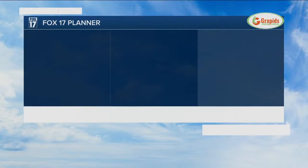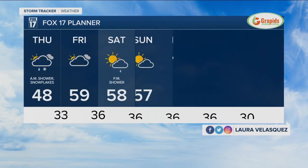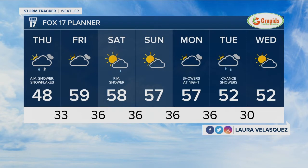That means temps will struggle — 45 today — and we may be like 45 again tomorrow. We'll jump into the fifties on Friday. Same type of pattern next week, maybe a shower by Monday or Tuesday. All right, thank you, Anthony.